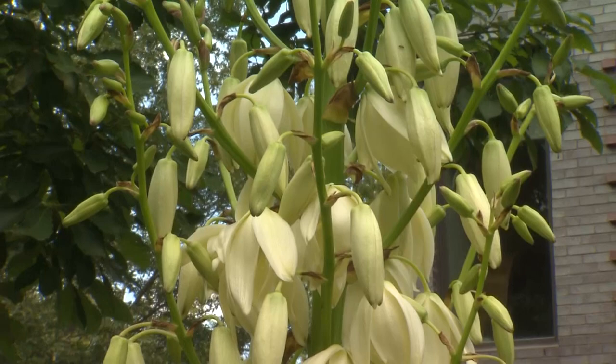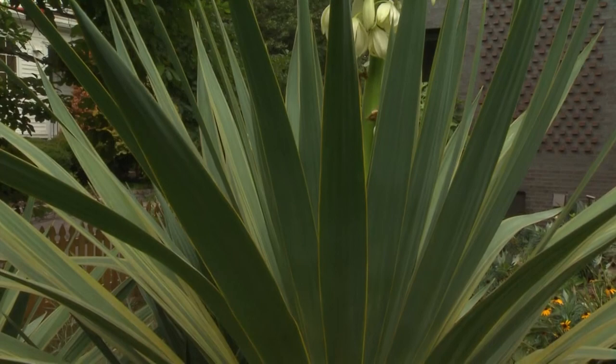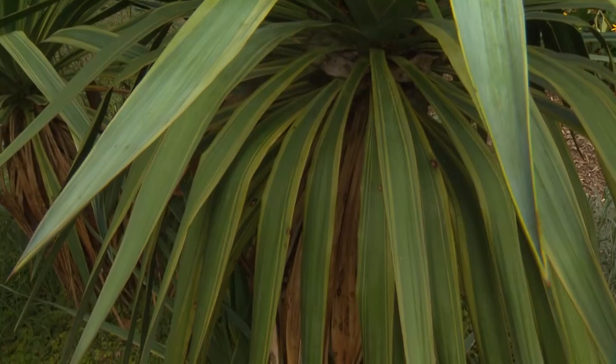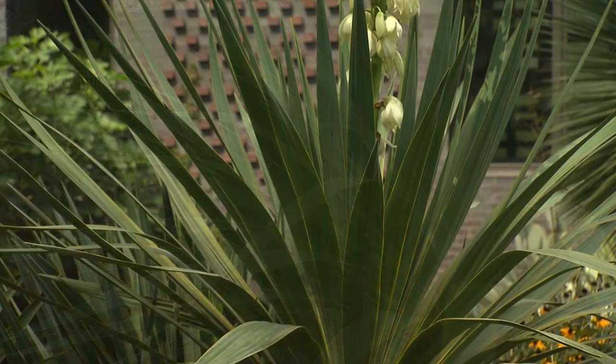I want to go from that to this glorious thing. This is a gift from a friend, Steven and Susan Feltz. It's a yucca that's sort of a tree form. It's beautiful. In the afternoon, watching the sun come through the bloom is just marvelous. And moths love those at night. It's pretty spectacular.